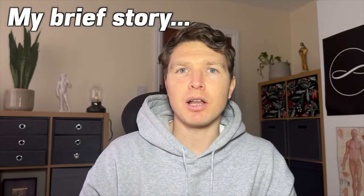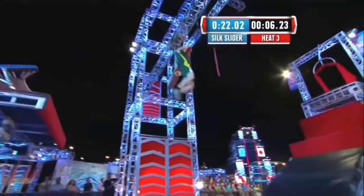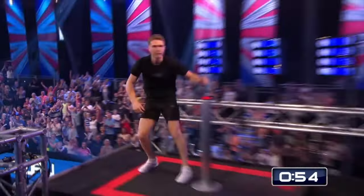Hey there fellow human, my name is Tim Sheaf. If you don't know me, I want to give you a brief background into my history. Throughout most of my adult life I was a professional athlete — I won multiple world championships as a freerunner, competed in American Ninja Warrior as captain of Team Europe, and also won UK Ninja Warrior multiple times.